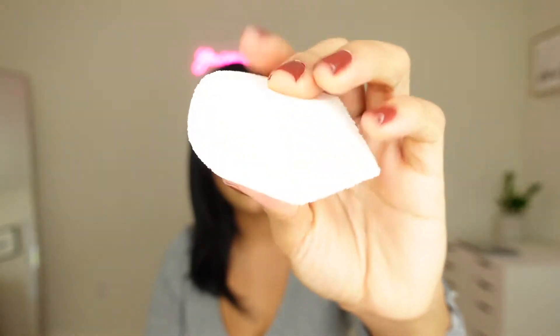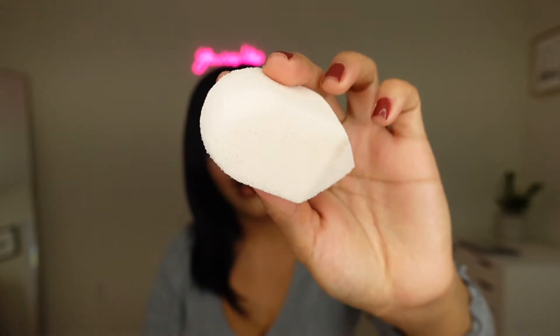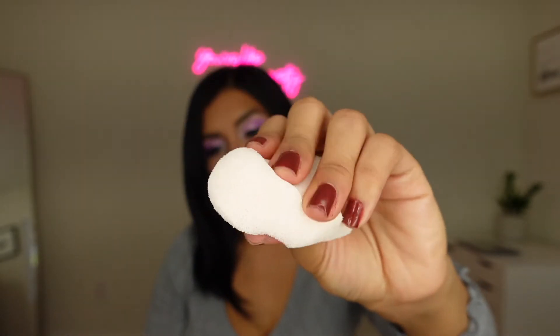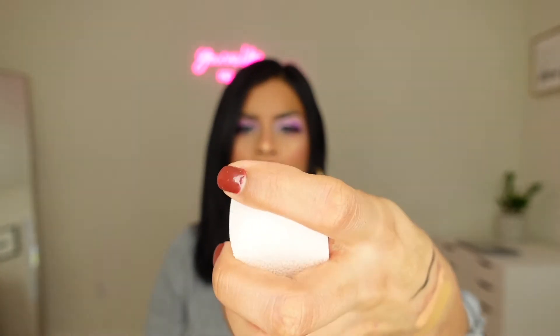I did get the Liquid Touch Multitasking Sponge. It's so lightweight — it's a sponge. This is what it looks like. It's kind of really rough — it has a lot of texture on it. But there's nothing like trying it on first.